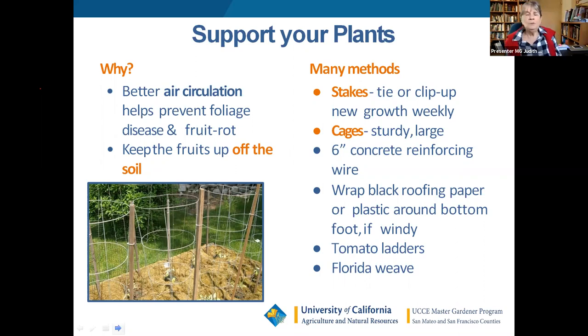Support your plants right from the start — put the support in before the plant gets big, otherwise you'll break stems. With an indeterminate tomato, count on it being six to eight feet tall, possibly up to twelve. Commercial tomato cages just aren't big enough, so I take two cages and turn one on top of the other and wire them together, giving about six feet. Better air circulation from keeping plants supported also helps prevent disease.